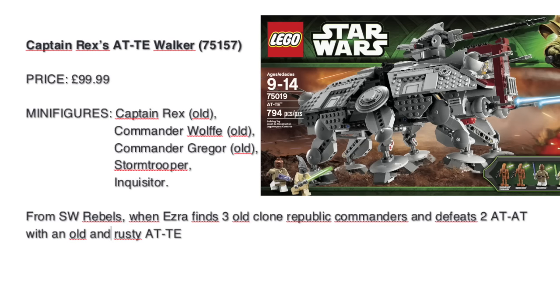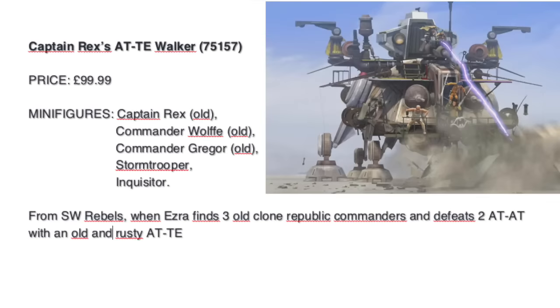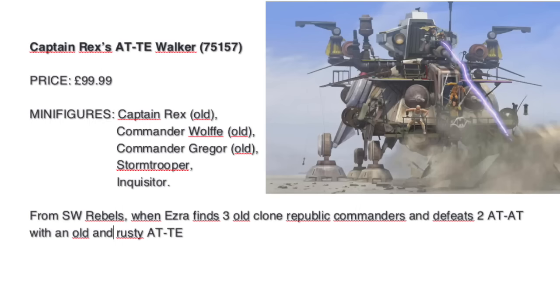The AT-TE should be the same mold as the last one, the Geonosis one, but this version will look very old, damaged and rusty, like in the Star Wars Rebels episode. I can't wait to review it.